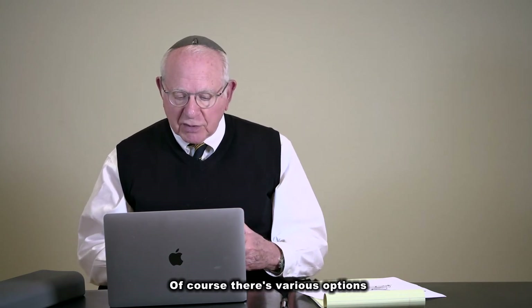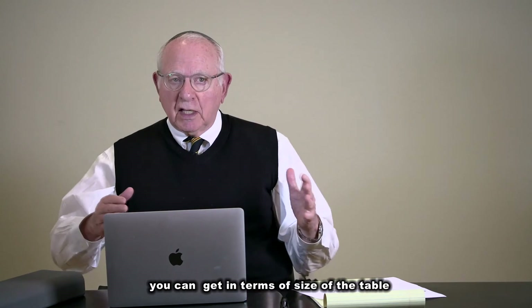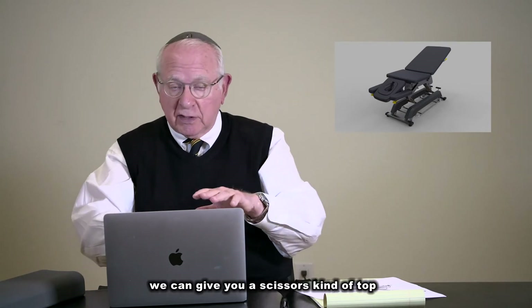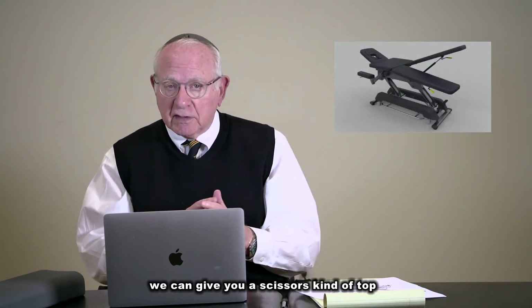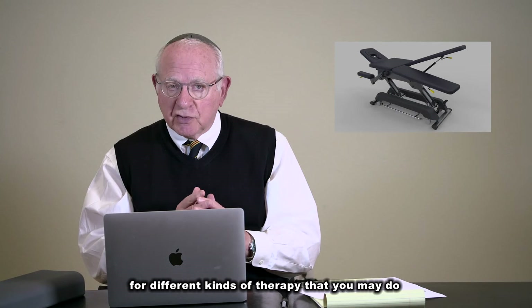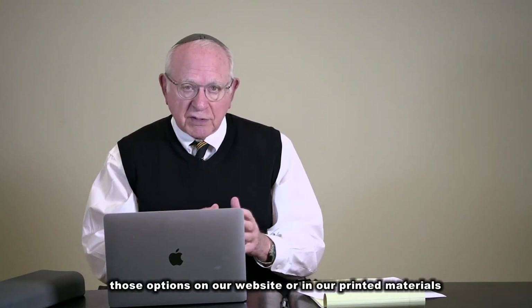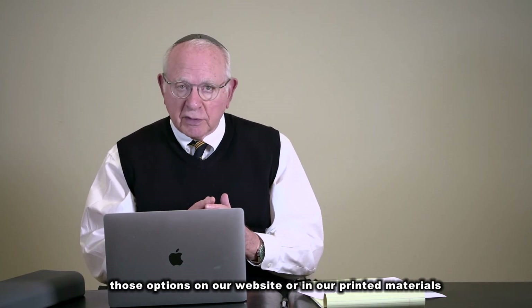There are various options you can get in terms of size of the table, but also style of the top. We can give you a blank top, or we can give you a scissors-style top for different kinds of therapy that you may do. You can see those details and options on our website or in our printed materials.